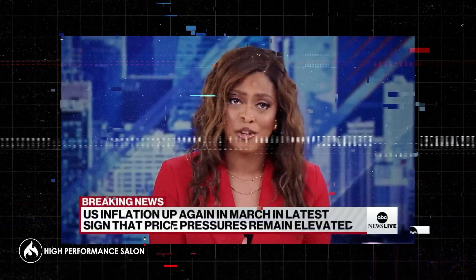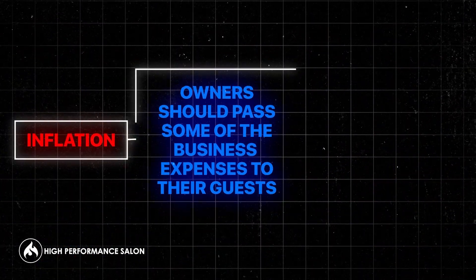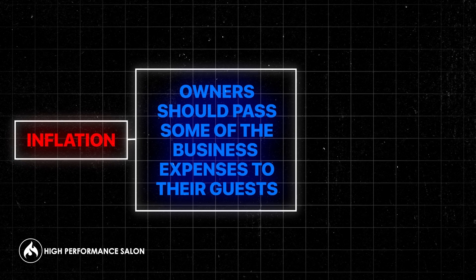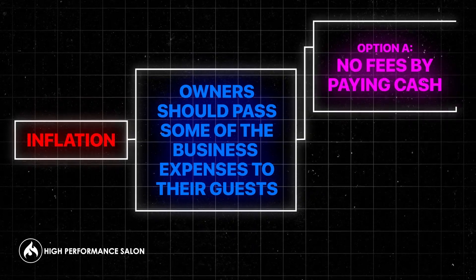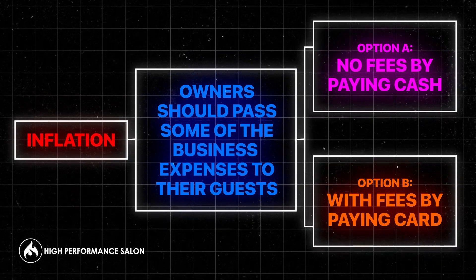Why are restaurants doing this? Because they're trying to keep up with inflation. As inflation rises and people are paying more, they're saying, hey, I have to pass along more of my business expenses to my guests and clients, and there's a way for you to pay no fee and a way for you to pay with a fee as an added convenience.